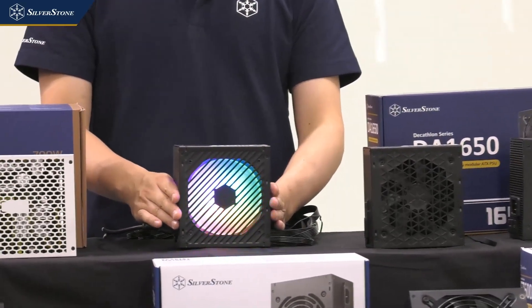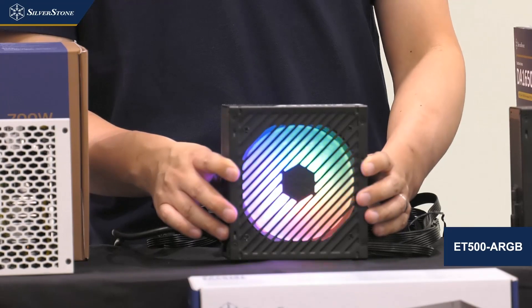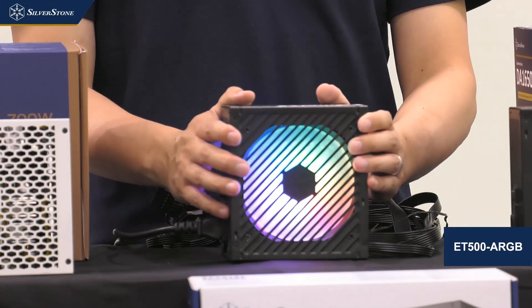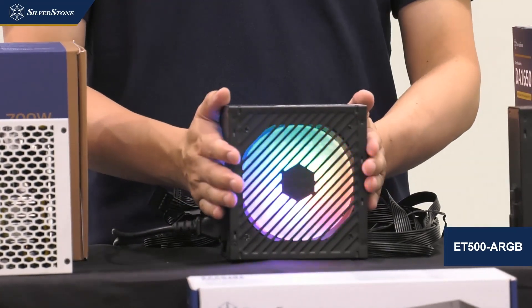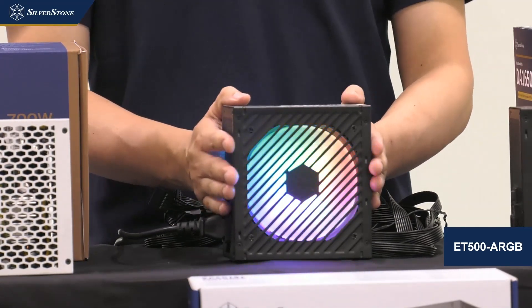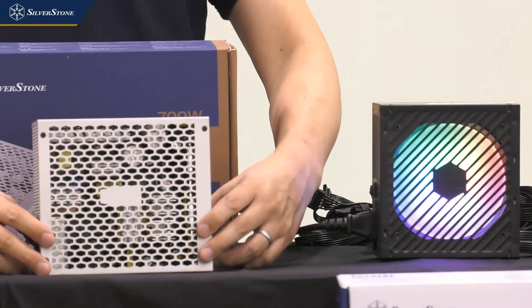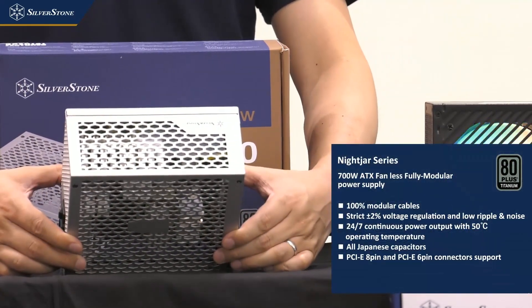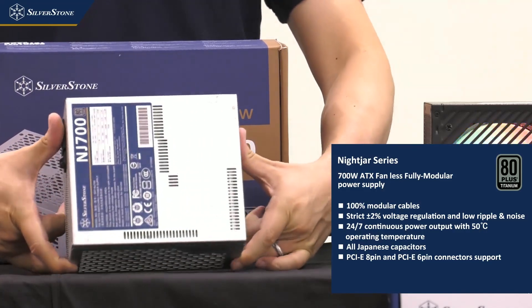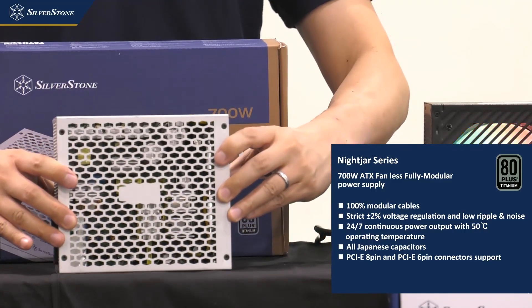Here we have the ET500 ARGB. We're doing things a little differently compared to other brands that put ARGB lighting into their more premium models — we decided to add the RGB fan to our entry-level model, which should be interesting for you to sell. Next, we have the NJ700 — our 9-jar fanless power supply series, now upped to 700 watts, quite an impressive fanless unit.